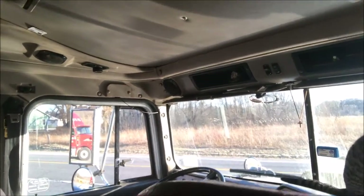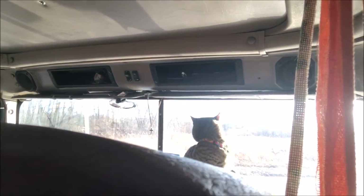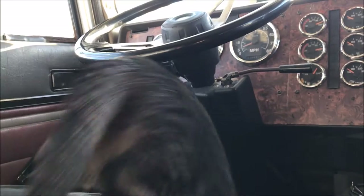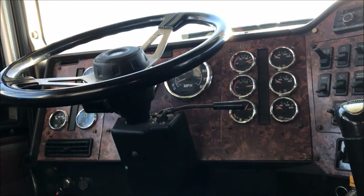He wants to show you guys this truck. That's his favorite spot to sit and he lays there. That's where mom sits. We've got the steering wheel, we've got the pedals, these are all our gauges.